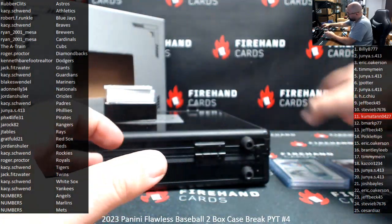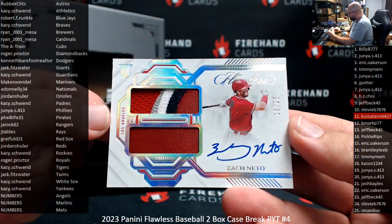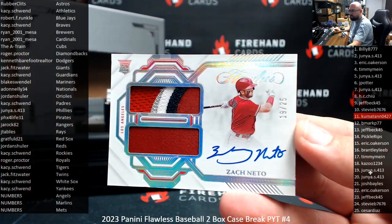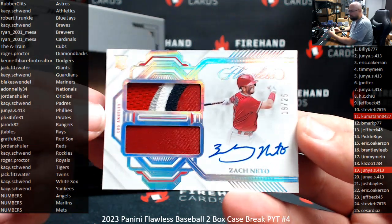We got a numbers hit, and this numbers hit is numbered 25. This one's an Angel — Zach Neto, 19 of 25. Junya's got number 19. Who says high numbers don't hit on these fillers? Just saying.